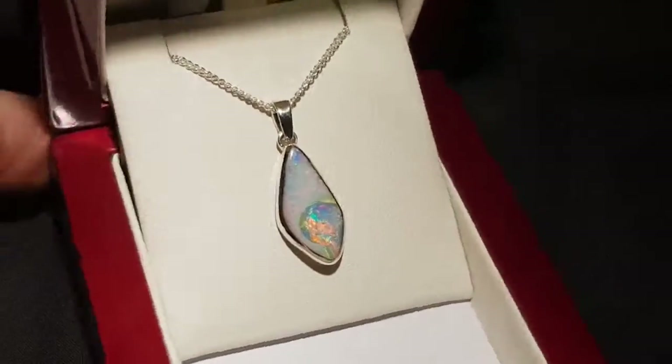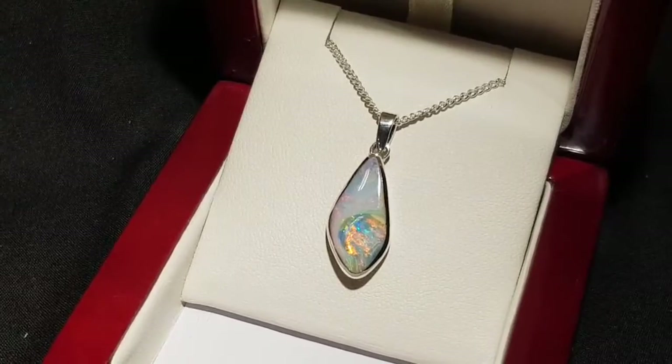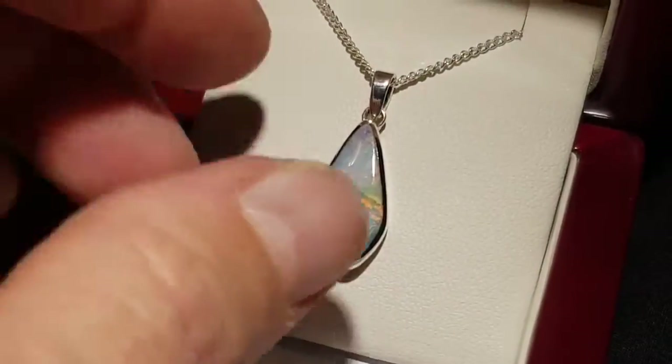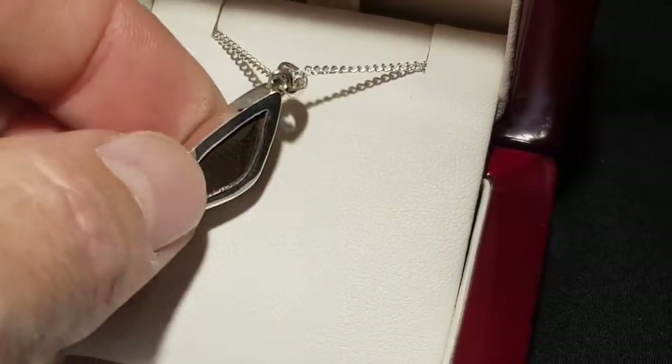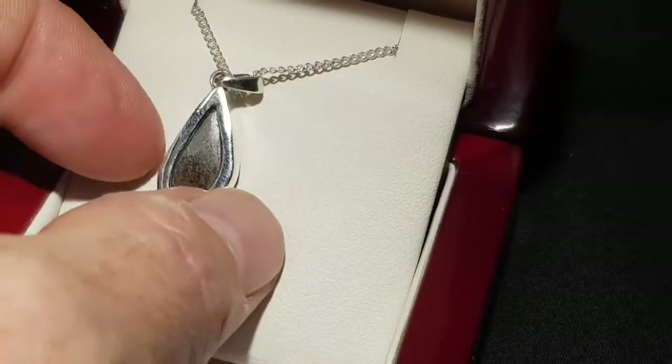Here we have a solid boulder opal — and isn't it interesting, look at that. This is a hundred percent natural. It's not a doublet, triplet, in-layer, or synthetic. This is the real thing.